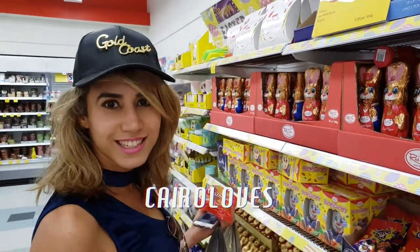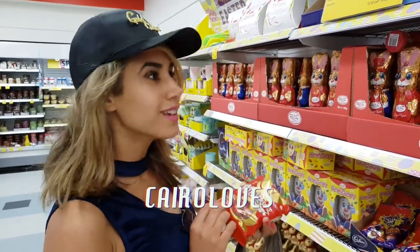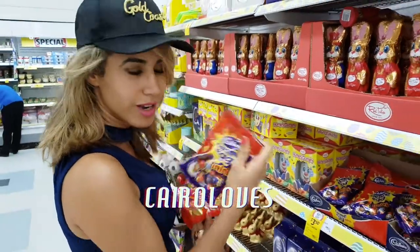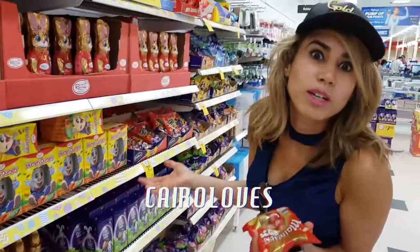This is such an egg-cellent selection! I picked up some Maltesers eggs, an elegant rabbit, mini eggs, Cadbury's mini eggs, cream mini eggs, and cream eggs. Which one shall we choose?